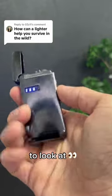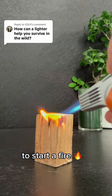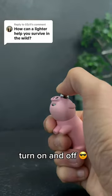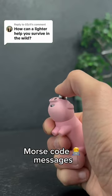The second thing to look at in terms of survival is the flame power. Your lighter must be able to start a fire from zero and be bright enough to light your way in the wild. The flame must also be able to rapidly turn on and off, so that you can easily send Morse code messages out.